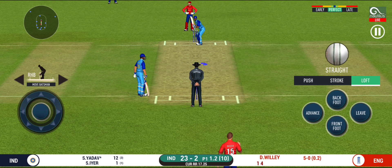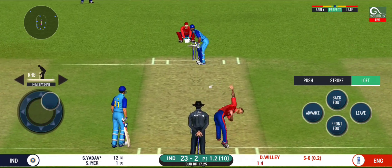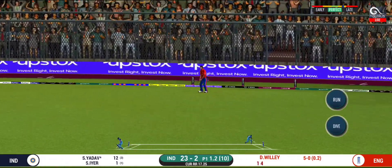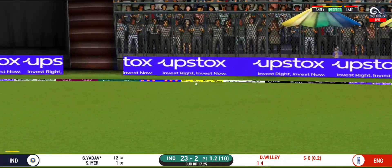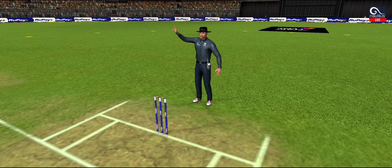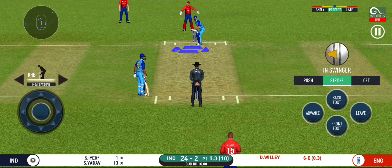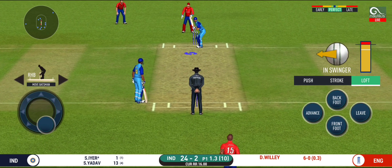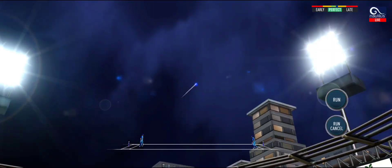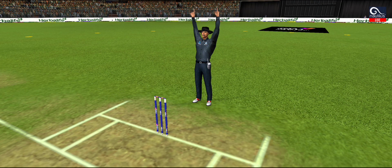Goes for four! Well, he has got the license to go here — crowd is going crazy. They have run the first one quick. That is a brilliant pickup and throw, certainly saved an extra run.